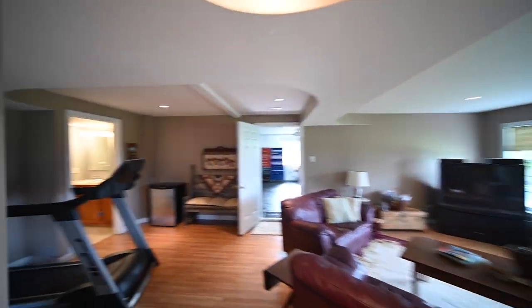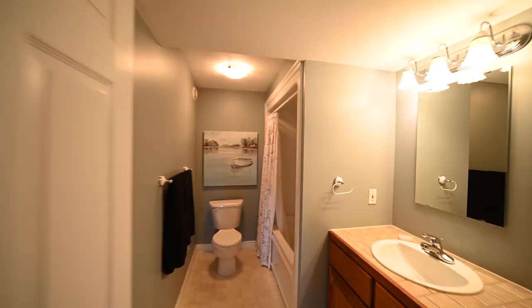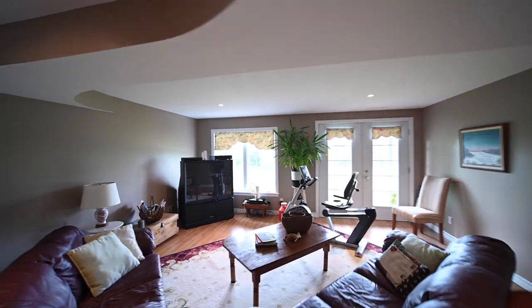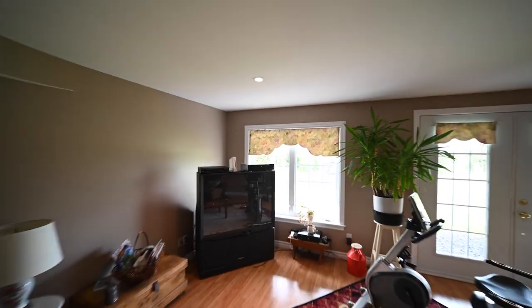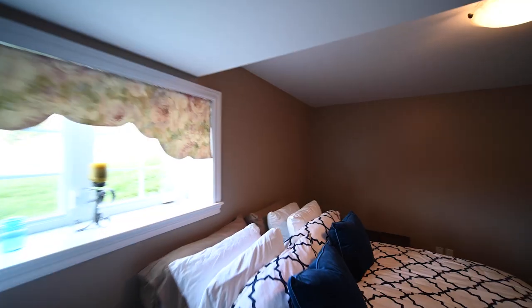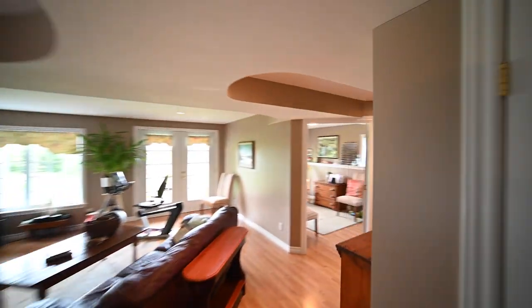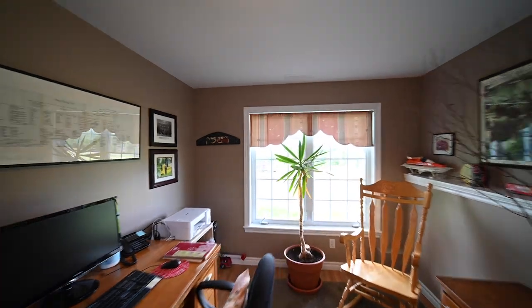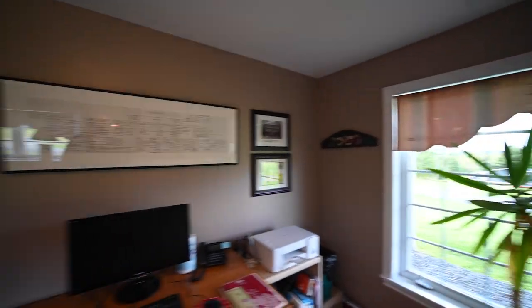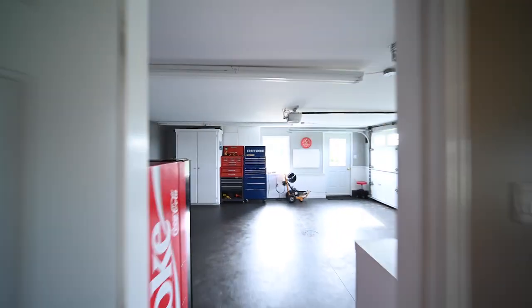The walkout basement hosts a large family room, another full bathroom, and two more bedrooms. This level also accesses the attached two-car garage.